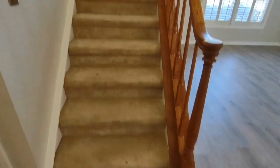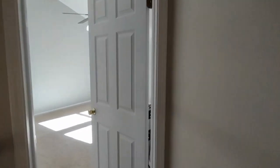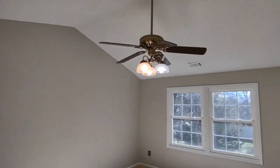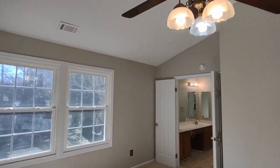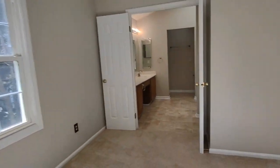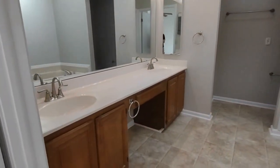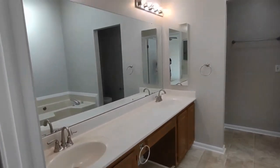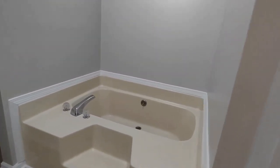Now let's go upstairs to see our bedrooms. At the top of the stairs to our left is our master bedroom. The master bedroom features vaulted ceilings, two large rear facing windows, ceiling fan, and ensuite master bath. The ensuite master bath features ceramic tile flooring, two sink vanity, jacuzzi style tub, and also a stand-up shower.